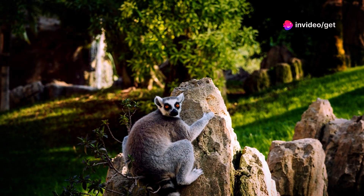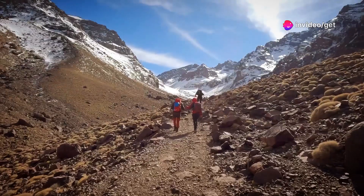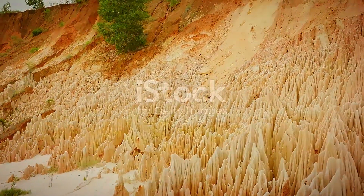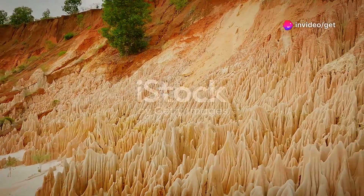Lemurs leap effortlessly between the spires, while chameleons blend seamlessly into the surroundings. Exploring the Tsingy is not for the faint of heart. The Tsingy de Bemaraha is a testament to the power of nature to create beauty and biodiversity in even the most unexpected of places.